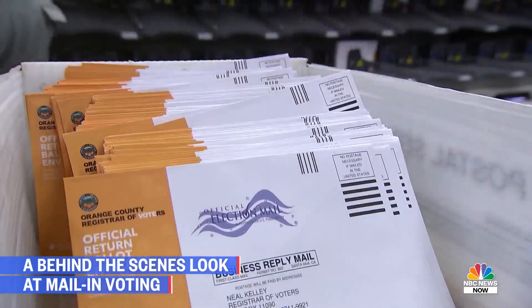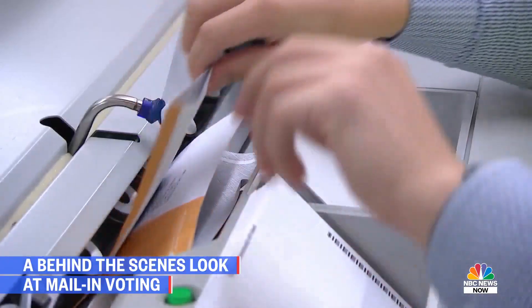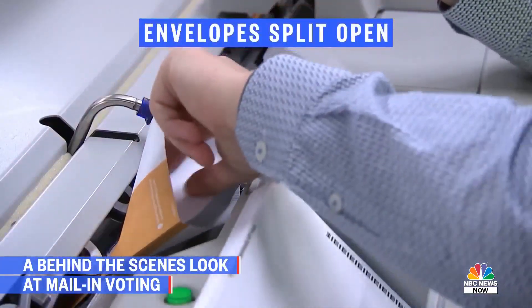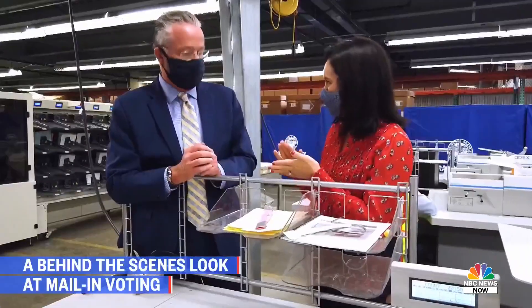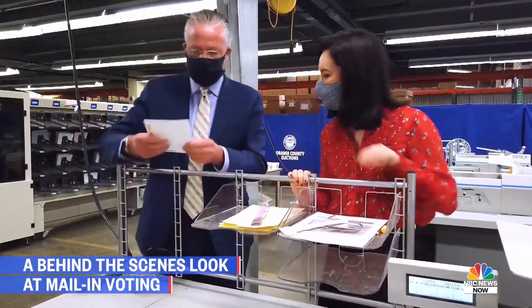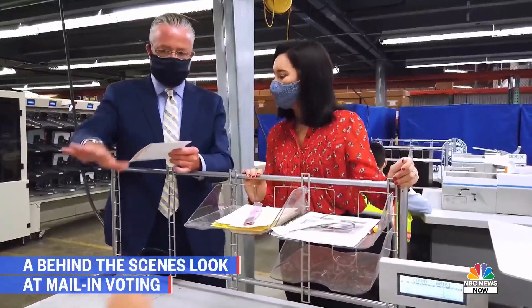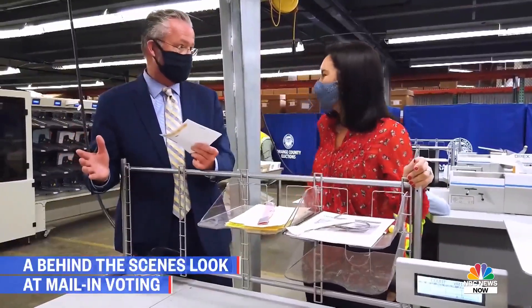If it's a good ballot, it goes to one of these stations over here. It comes into this machine, which splits the envelope open and allows the operator to take the ballot out without seeing the ballot — to maintain the secrecy of the ballot. When it comes out, it's still folded. The operator would never see it, and it's separated from that envelope forever. You can never connect the two back together.